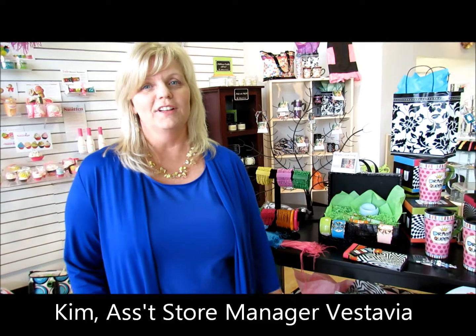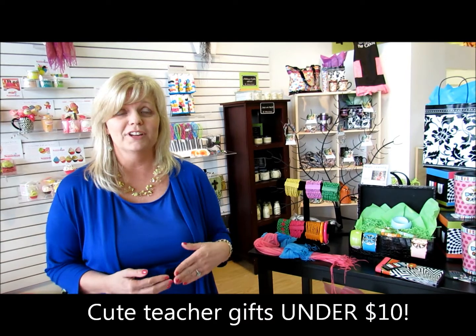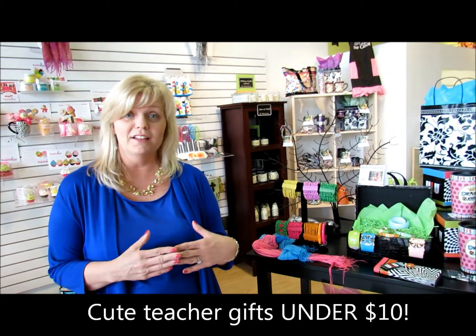Welcome to this week's episode of Collage TV. We know there are special people in your life that you'd like to thank. And here at Collage, we've put some great items together that are under $10. They're for your great teachers that have helped our kids not only build their knowledge, but their character too. So come on and check them out.